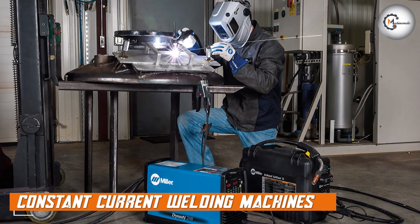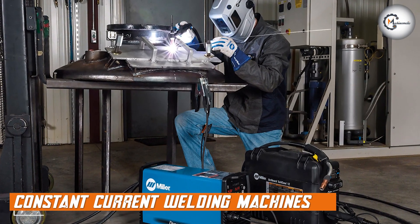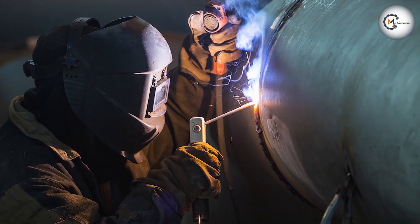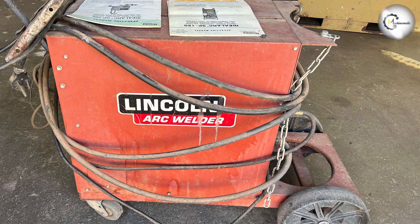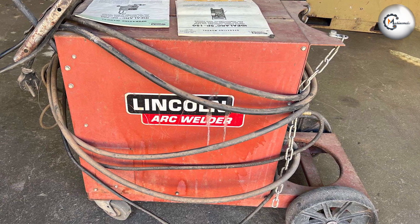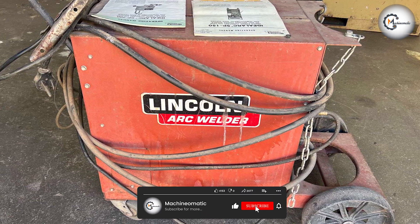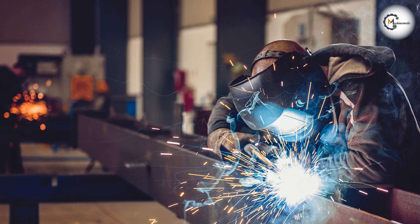Let's begin by discussing constant current welding machines. Constant current machines, as the name suggests, provide a steady and consistent welding current throughout the welding process. They are commonly used in applications where the resistance of the material being welded changes during the process, and are typically preferred for processes such as shielded metal arc welding and gas tungsten arc welding, also known as TIG welding.